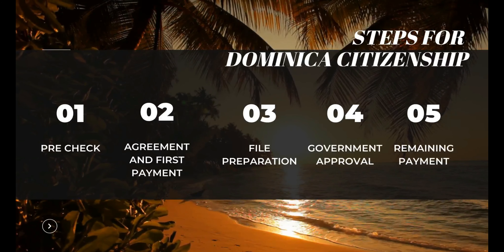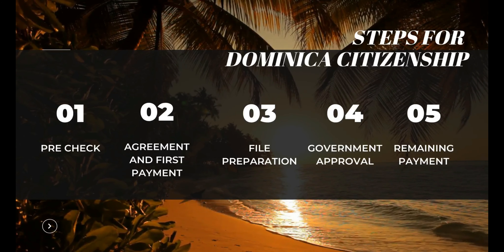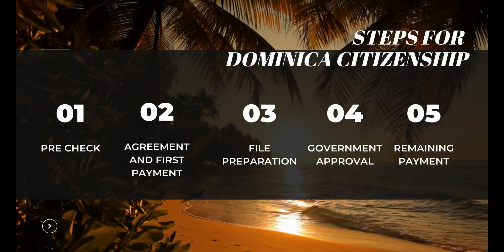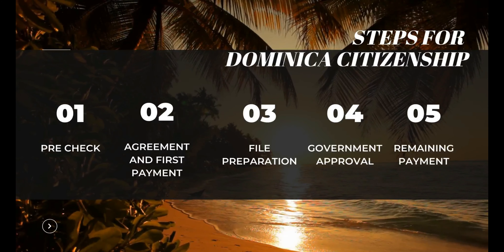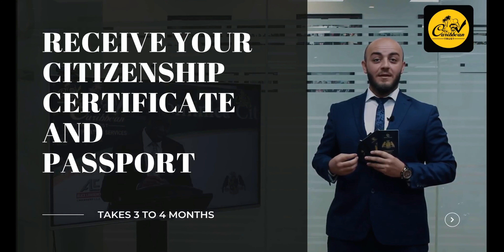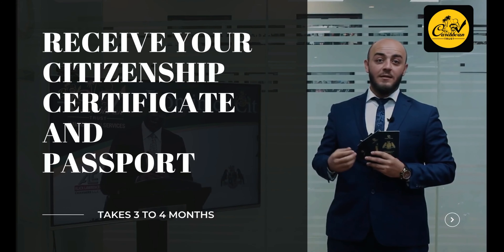The fourth step is waiting for government approval, where the governmental committee inspects and checks the documents and performs the due diligence security check for the applicant within an approximate period of 2 months. The fifth step is to pay the total remaining balance of the total cost after receiving the final approval from the government. After the approval and final payment, the Dominica government issues the citizenship certificate and then the passport. The whole process takes 3 to 4 months.